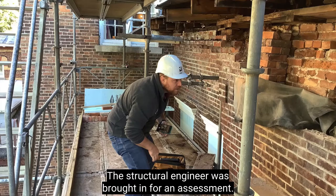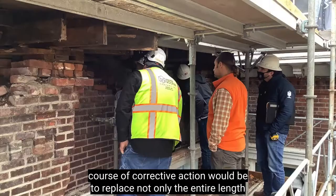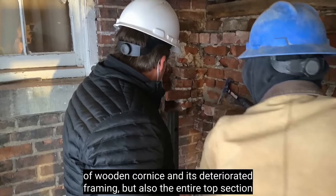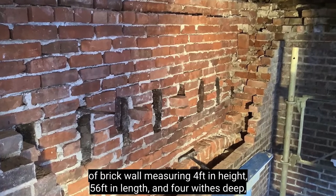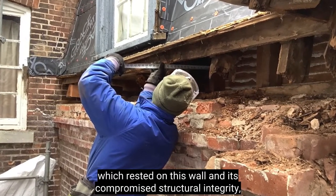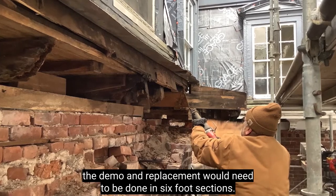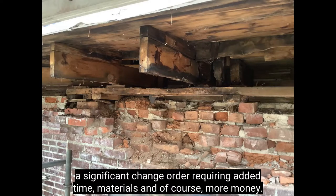A structural engineer was brought in for an assessment. It was then determined that the best course of corrective action would be to replace not only the entire length of wooden cornice and its deteriorated framing, but also the entire top section of brick wall — measuring 4 feet in height, 56 feet in length, and 4 wythes deep — resulting in a combined rework of some 5,000 bricks. Due to the load-bearing capacity of the upper mansard roof framing resting on this wall and its compromised structural integrity, the demo and replacement would need to be done in six-foot sections. All of this led to quite a significant change order requiring added time, materials, and more money.